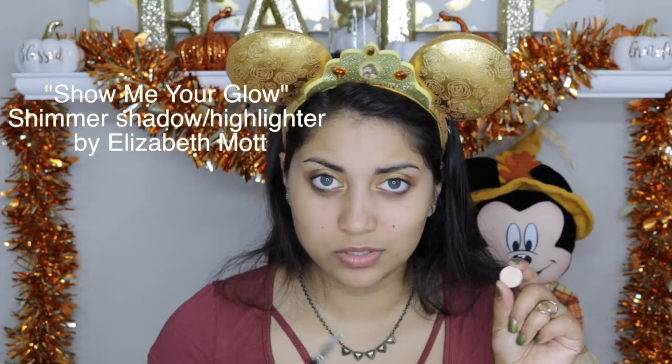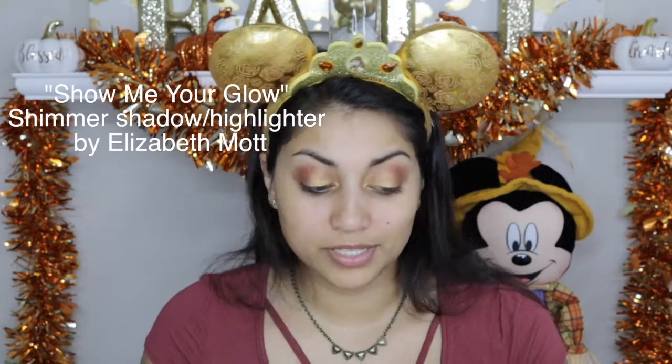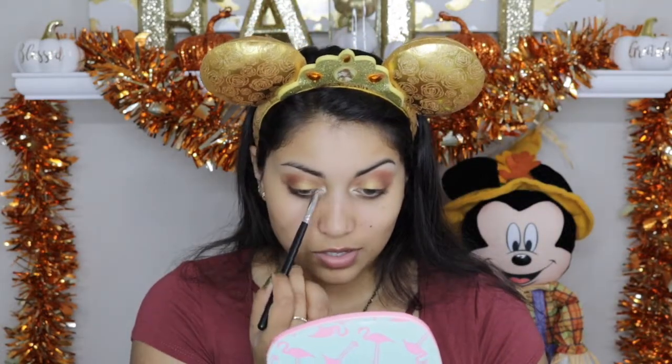For the inner corner highlight and brow bone highlight, I'm just taking a champagne color. This is super easy to find anywhere — I'm not even sure where this is from, I believe I got it in an Ipsy bag, but if I find out the name I'll have it up on screen or down in the description box. Any champagne color will work. I'm going to spray my brush with a little bit of setting spray just to make the eyeshadow a little more intense.